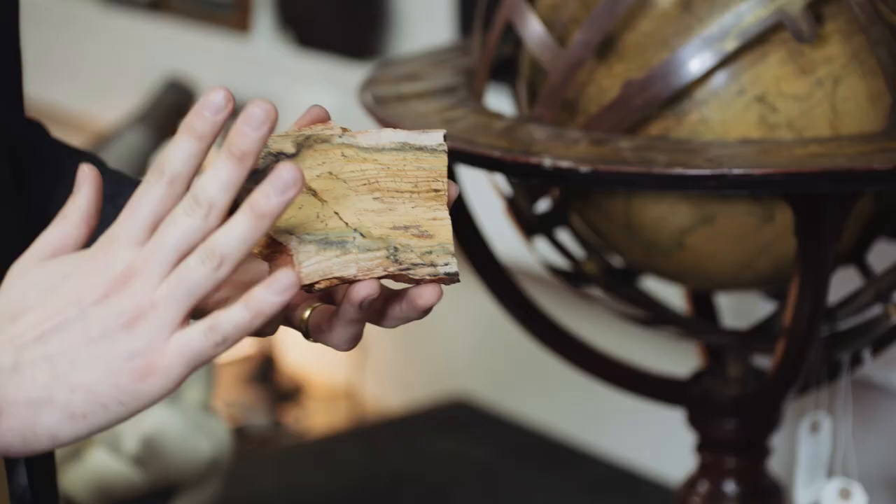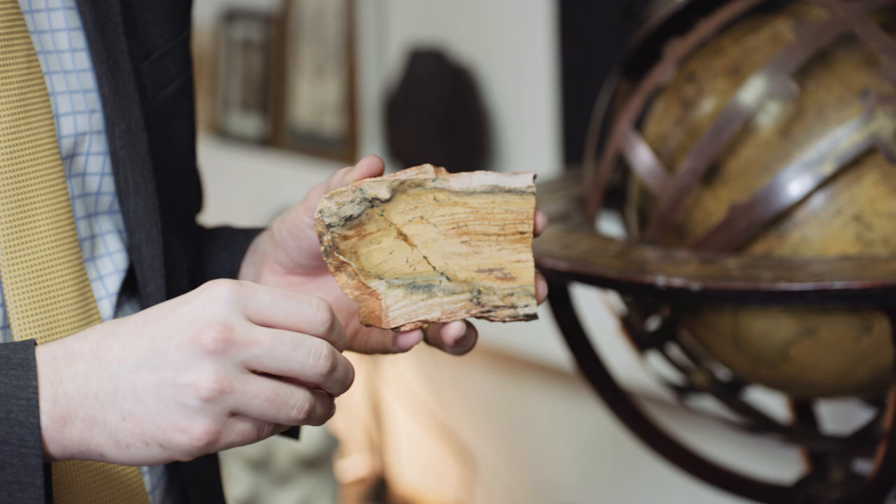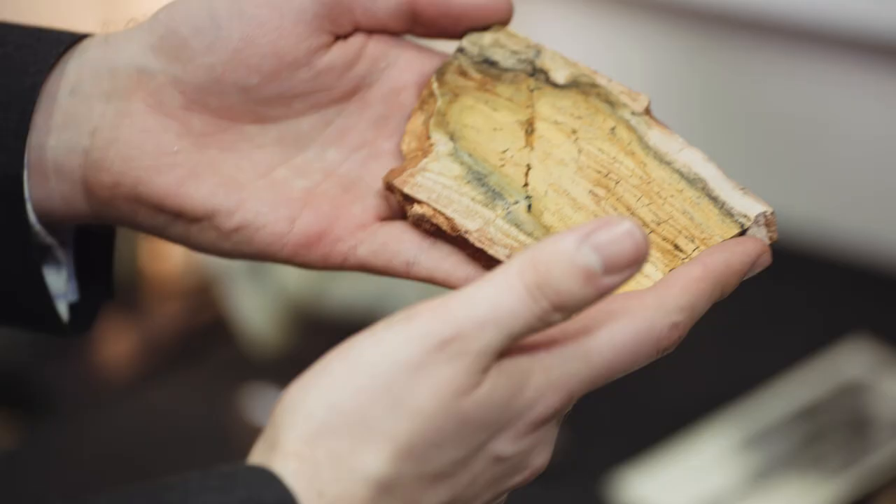This is a fossil that dates to 3.43 billion years ago. What's special about this rather unremarkable looking piece of rock is each of these lines here have been confirmed as layers of stromatolite, a type of bacteria or algae growing. So this is everyone's great, great, great, great, great, and so on, granddaddy.